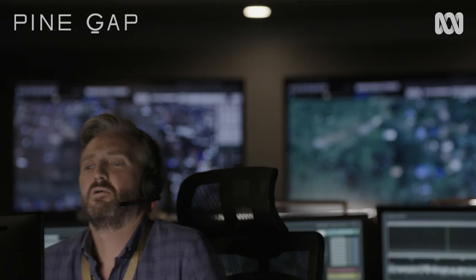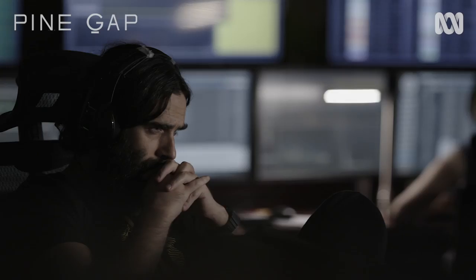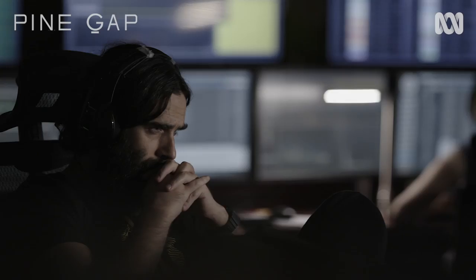We feel very confident that what we've been able to do with David's help is represent the variety of the work that the Pine Gap Operations Floor does without actually slavishly following every detail. And I'm really proud of what the art department have managed to do, and Jeff and his team have photographed it beautifully in the mats direction.